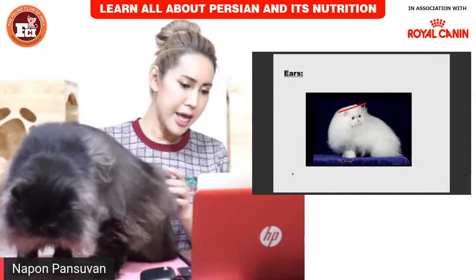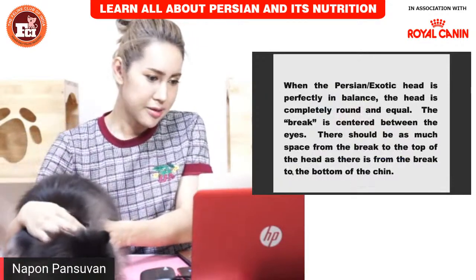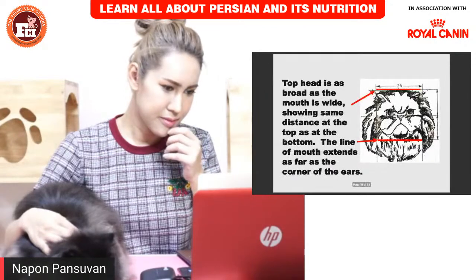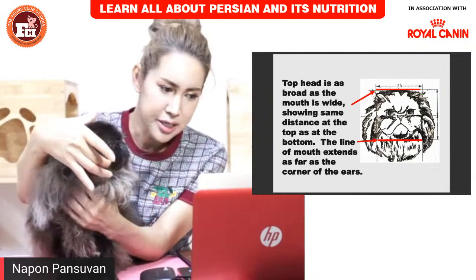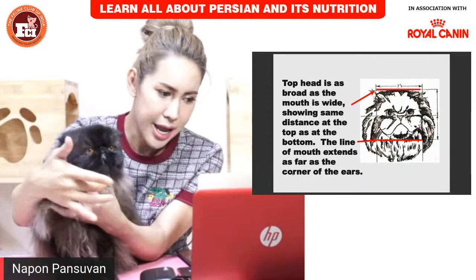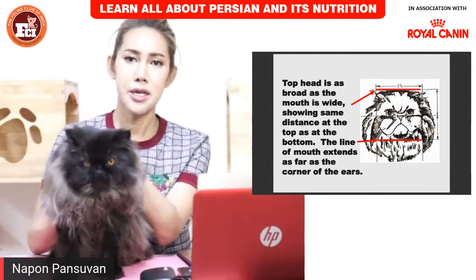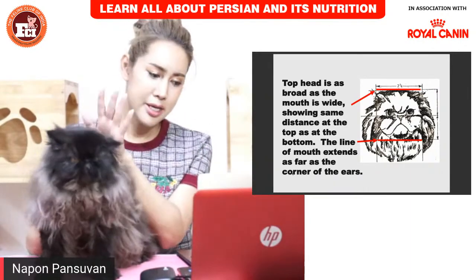The top of the head — everything is wide and round. The mouth is wide. Everything is wide and round. You can see this boy and the photo in the presentation — that's it.